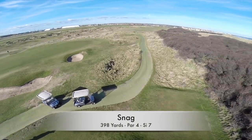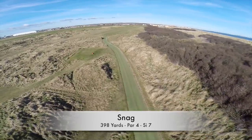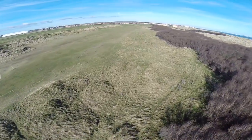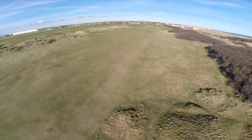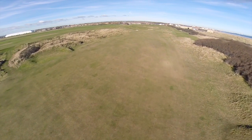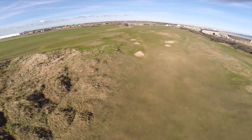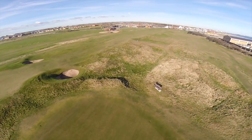Without doubt, this par four, which doglegs slightly right off the tee, is the signature hole on the course. Whilst the ideal drive should certainly favour the right, anything going too far in that direction will find itself nestling amongst dozens of small sand hills. Go too far left and the approach to the green becomes very treacherous indeed. Because the two-tier green is both elevated and offset about 45 degrees, it's also guarded by a total of five fearsome bunkers, and the level change between top and bottom is around six feet. Laying up here is often the wisest option, whilst three-putting is the most common outcome. A dangerous hole — beware, use your brains.